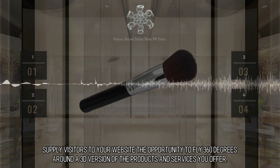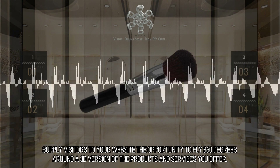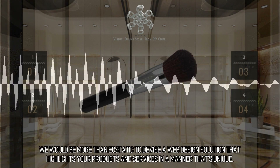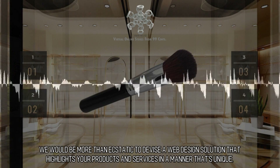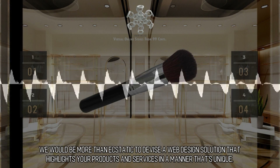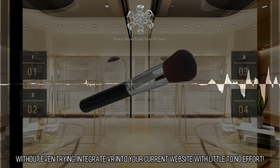Supply visitors to your website the opportunity to fly 360 degrees around a 3D version of the products and services you offer. We would be more than ecstatic to devise a web design solution that highlights your products and services in a manner that's unique. Integrate VR into your current website with little to no effort.